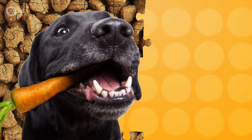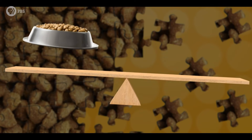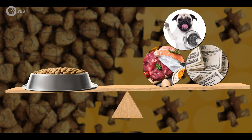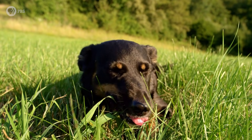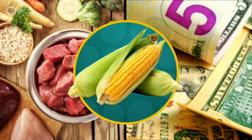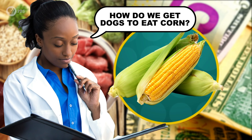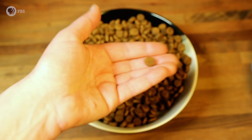Making the perfect dog food kibble is a scientific puzzle because each bite needs to balance a lifetime of nutritional requirements with affordability and, of course, palatability—though some dogs seem to eat just about anything. To optimize nutrition and cost, some added ingredients aren't exactly what dogs would want to call food, so scientists had to create a solution to trick their senses into thinking it's something that it's not. But before we get into that, let's take a look at what's inside a pellet of kibble.